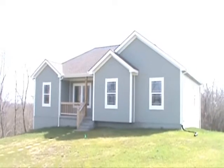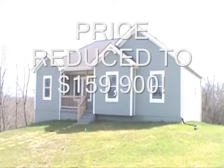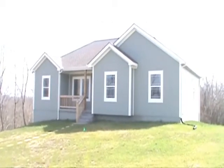111 East Timberlake Drive, Lone Jack, Missouri. Priced at $164,900. Three bedroom, two full baths.